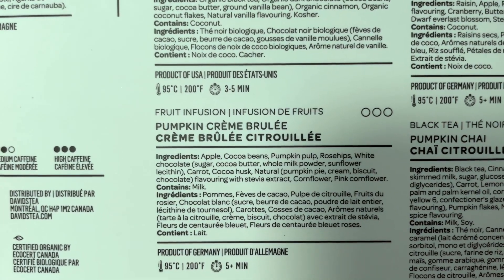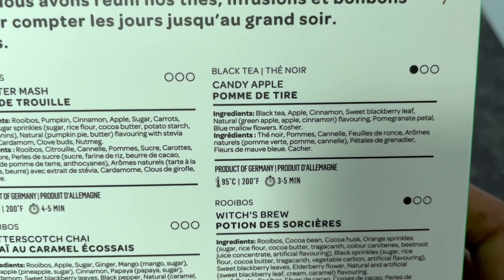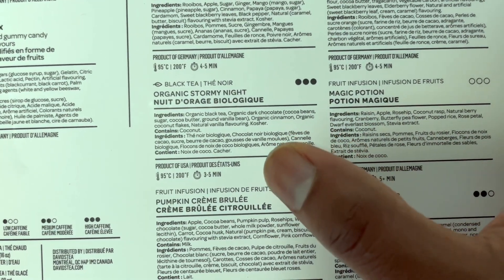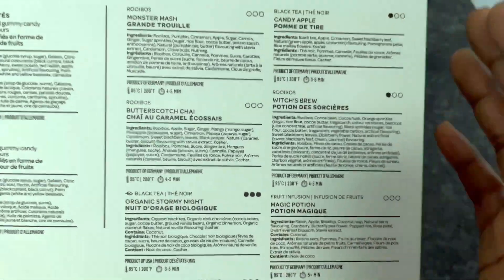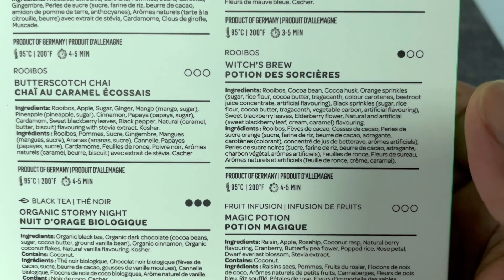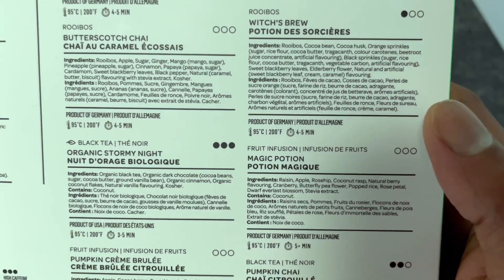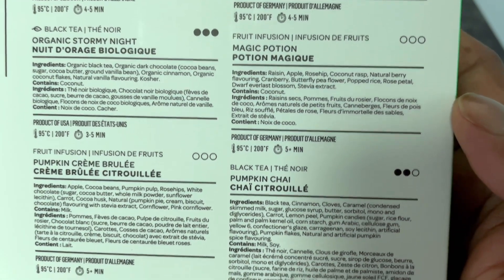We have Pumpkin Cream Brulee, which is a fruit infusion and caffeine free. We have Candy Apple, which is a black tea blend at one caffeine level — indicating less black tea compared to Organic Stormy Night, or other ingredients affecting caffeine. And we have Witch's Brew, which is a rooibos blend but has one caffeine level, likely from cocoa bean or husk. And Magic Potion, which is a fruit infusion and caffeine free.